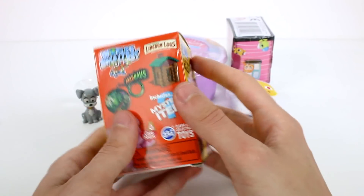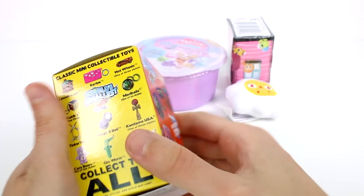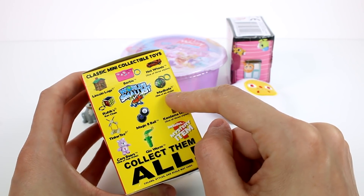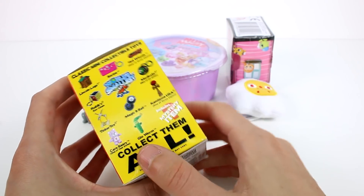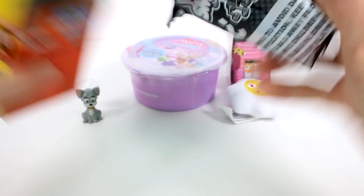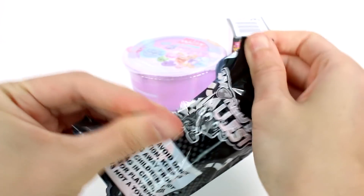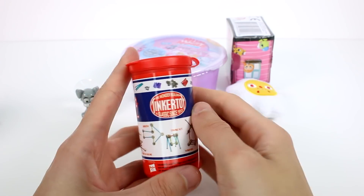Let's open up a World's Smallest. I want it to be the Lincoln Logs — it jingles like the Lincoln Logs. You can get Barbie, Hot Wheels, Rubik's Cube, Mad Balls, Tinker Toy, Magic 8 Ball, Kendama, Care Bears, Flow Worm, or Mystery Item. We have gotten... we got the Tinker Toy. That tear strip did not work. No, we didn't get the Lincoln Logs — we got the Tinker Toy.